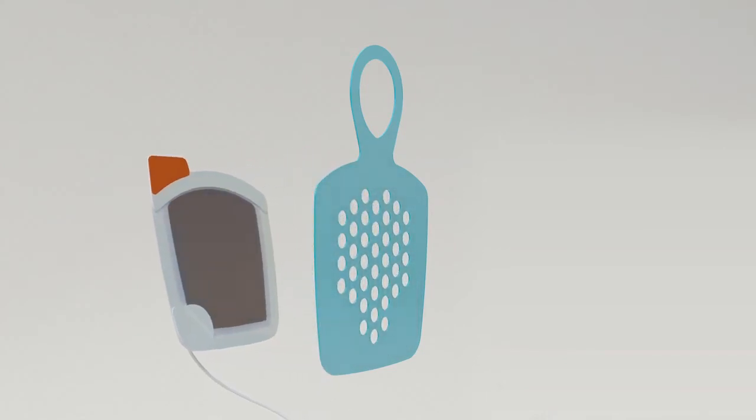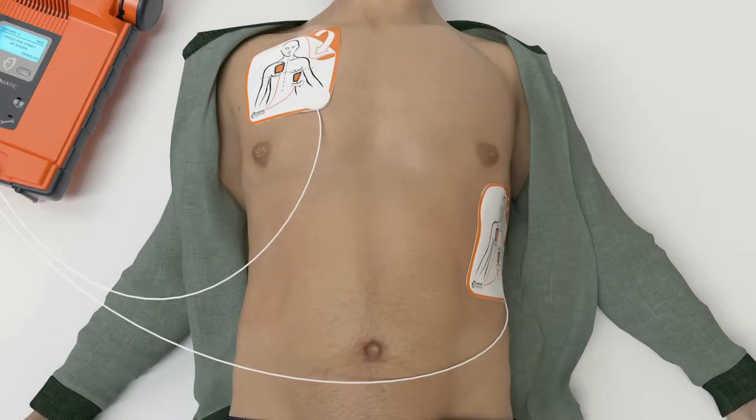Next, peel the second white pad from blue plastic. Firmly place the second pad on the other location exactly as shown on pads. Do not touch the patient. Analyzing heart rhythm — please wait.